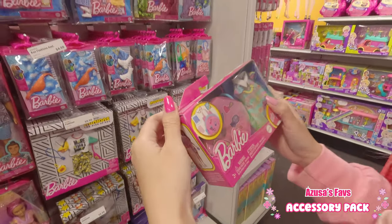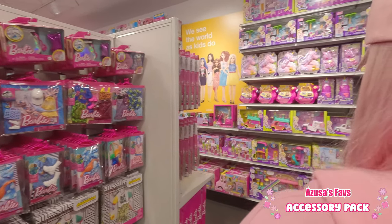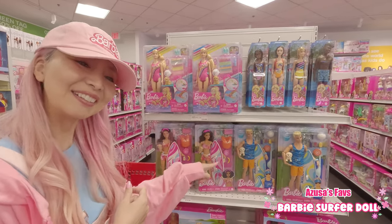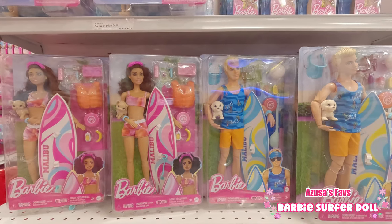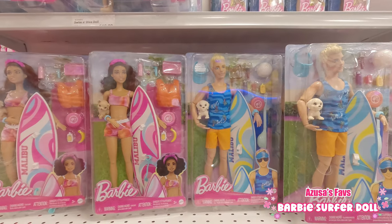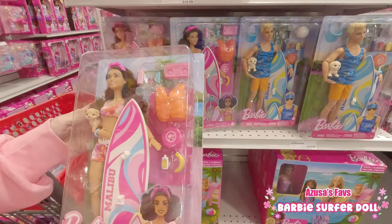You're gonna use it for yourself or for your mini-me. And another one of my favorites — the Surfer Barbie can. These are so cute.